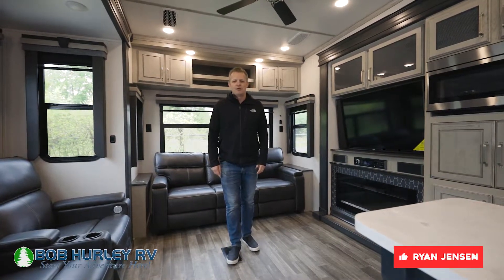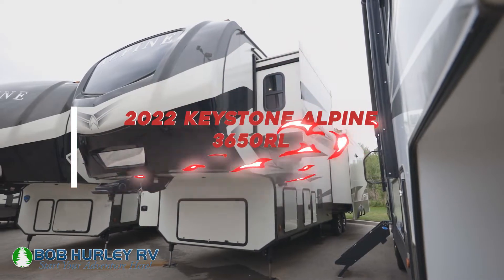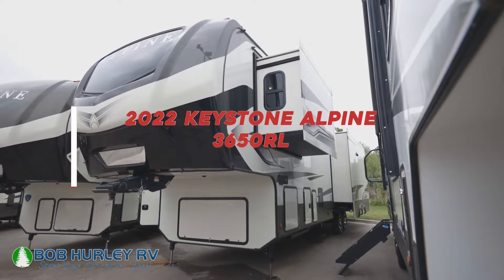Hey guys, Ryan Jensen, Bob Hurley RV. Today we're looking at the 2022 Keystone Alpine 3650RL.